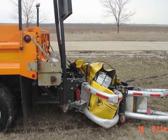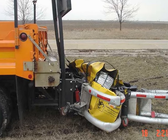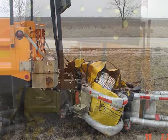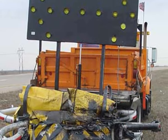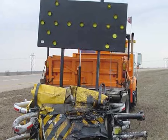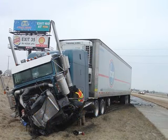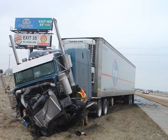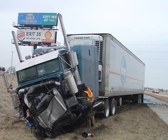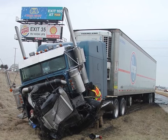The Scorpion Truck Mounted Attenuator did its job by absorbing the incredible force of impact. The driver of the support vehicle received only a minor scratch on the forehead. The integrity of the construction zone was protected by the Scorpion Truck Mounted Attenuator — there were no injuries in the work zone. The next day, the driver of the semi stopped by the Department of Transportation to fill out an accident report and thanked the yard manager. Both the semi-truck driver and his wife are alive today because of the Scorpion Truck Mounted Attenuator.